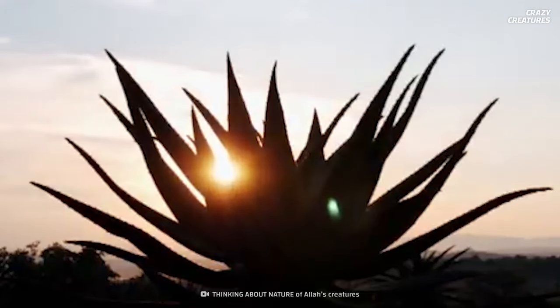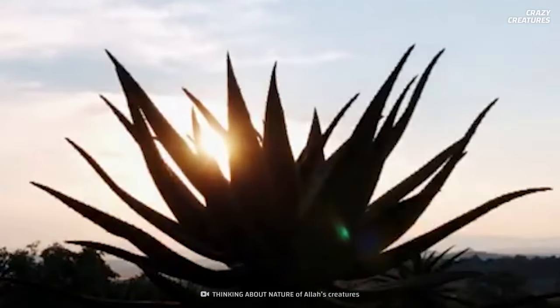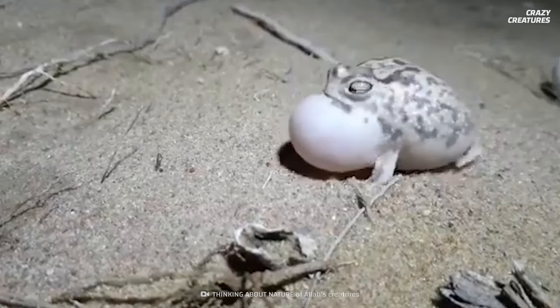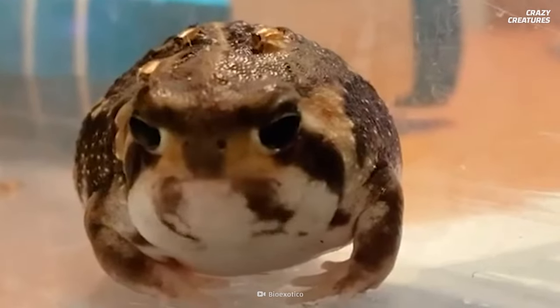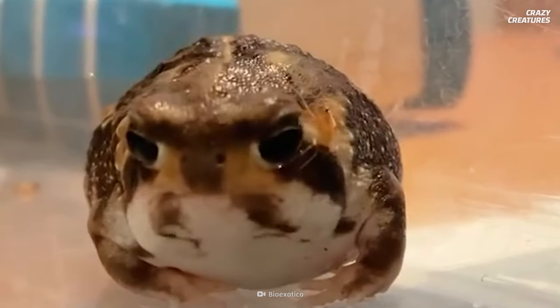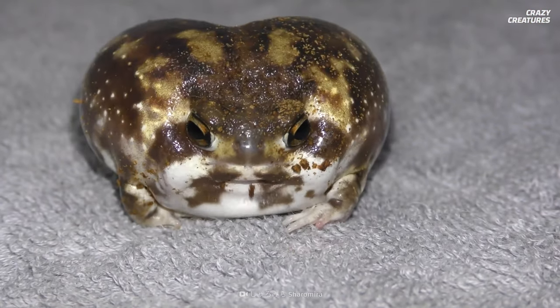What noise is that? A cat? A squeaky toy? Nope, this little guy's making that cute squeak — the desert rain frog. Normally we hear the low croaks of bullfrogs or the chirps of tree frogs, but these internet sensations have gone viral for their adorable squeals. They almost sound more like birds than frogs.